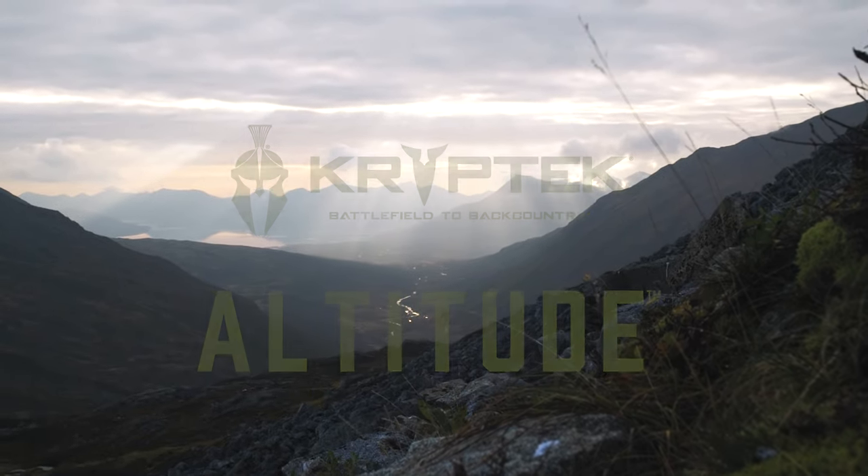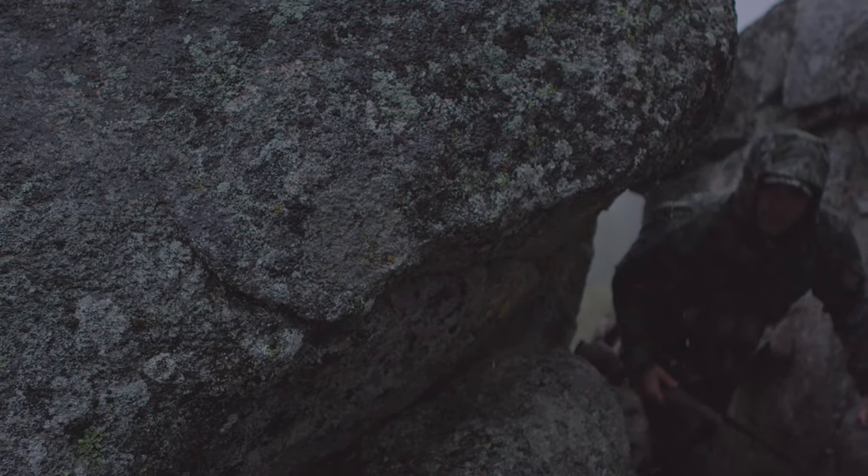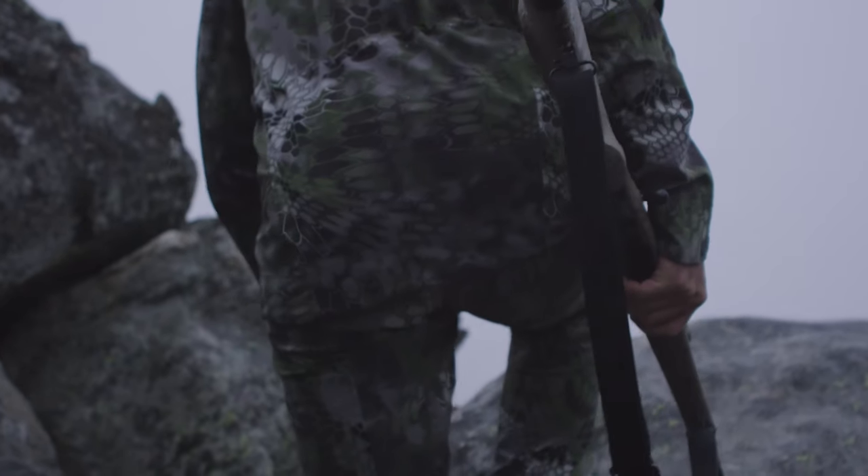Cryptec Altitude was designed to be the ultimate concealment and protection above the tree line, where conditions are extreme, changing quickly and often.